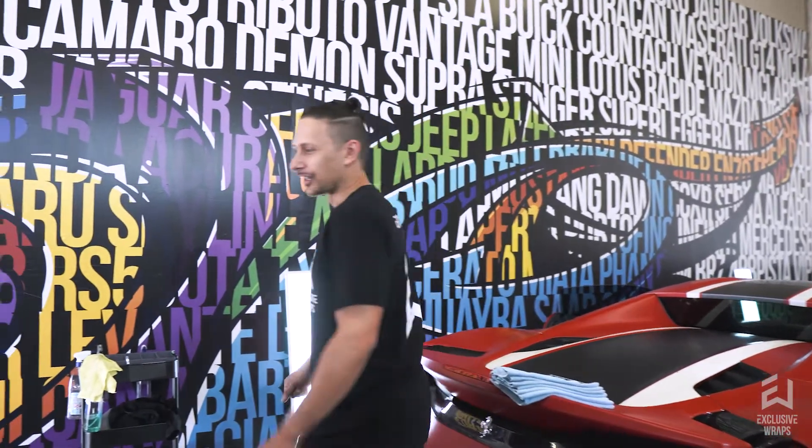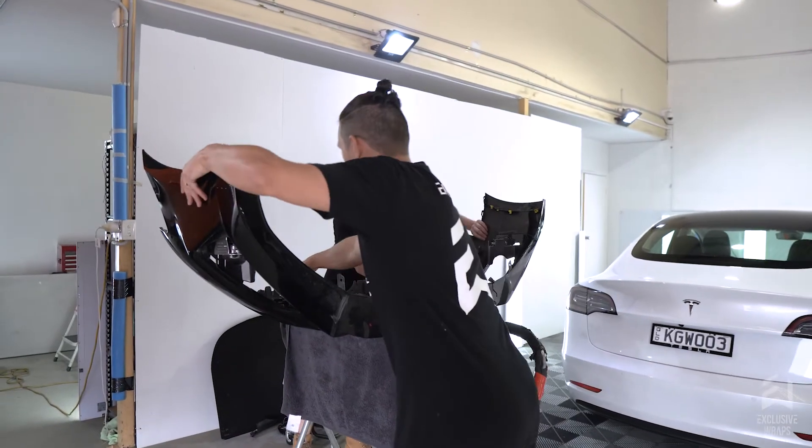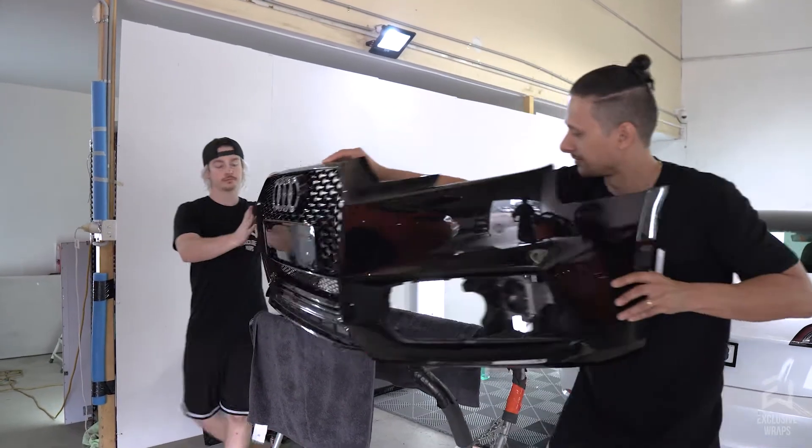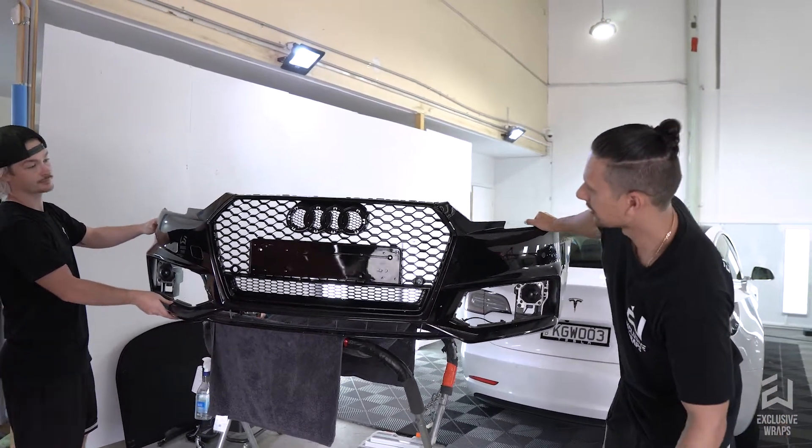And hopefully we're going to tint the headlights yellow too. Let's go over to unit eight. So over here, this is the bumper from the Audi that I showed you just before outside. We've installed the front grille on this one — he's got a nice all-black honeycomb style grille. That looks really cool.